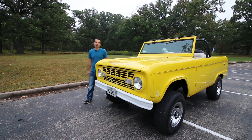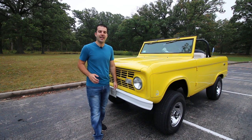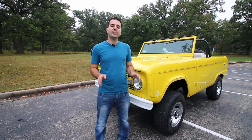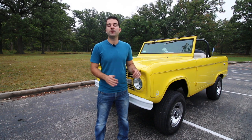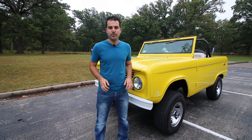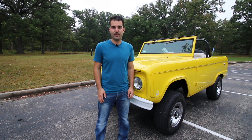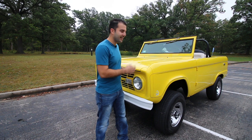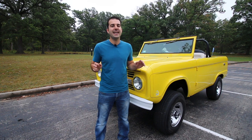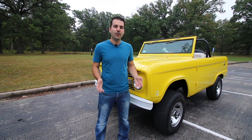I've always loved vintage SUVs — mid-90s Defenders, 80s Woody Wagoneers, they are all awesome. Something that's interested me for many years is the rise in value of those vehicles. Those two examples in very good restored condition can range anywhere from $30,000 to $80,000. But this — a 1969 Ford Bronco, fully restored and in excellent condition — just sold for $20,500. Why is that?